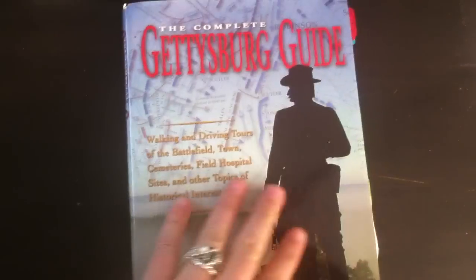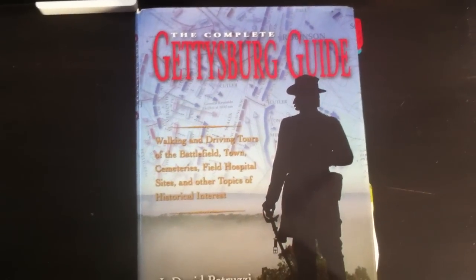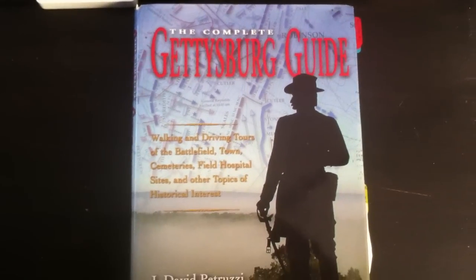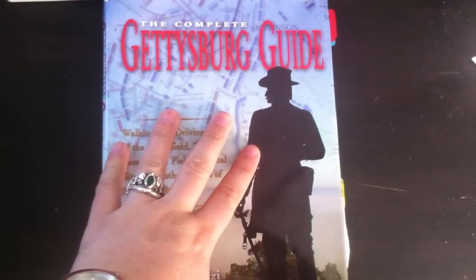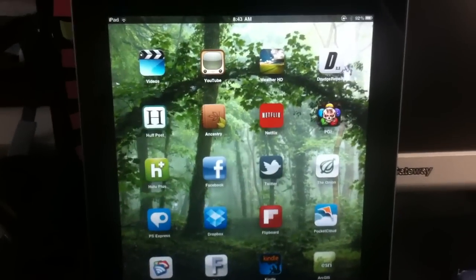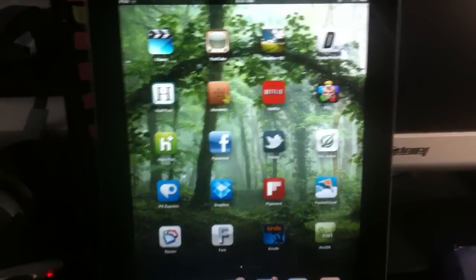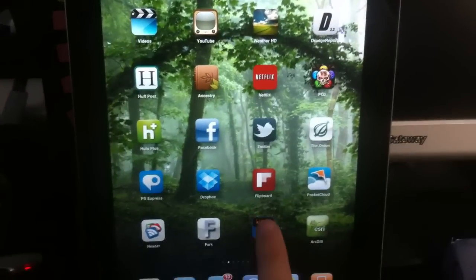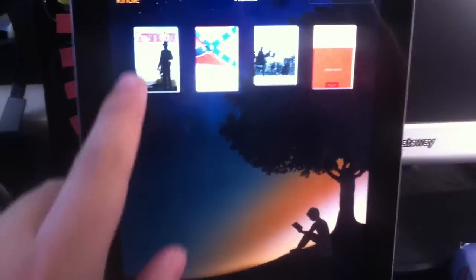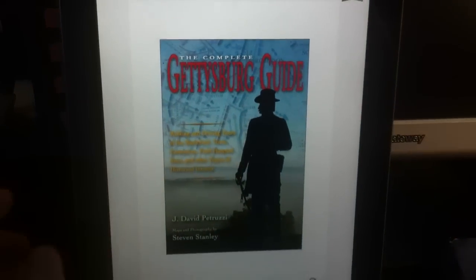It's colorful, it's detailed, it provides little mini tours, and even if you go to Gettysburg once, it'll give you some insight into stuff you've never seen before. If you go regularly like I do, this thing's invaluable. But just the other day, Petruzzi and Stanley released the iPad Kindle version. I wanted to make a video because I realize not everyone has an iPad — I got one specifically to do battlefield tours and things like that with.